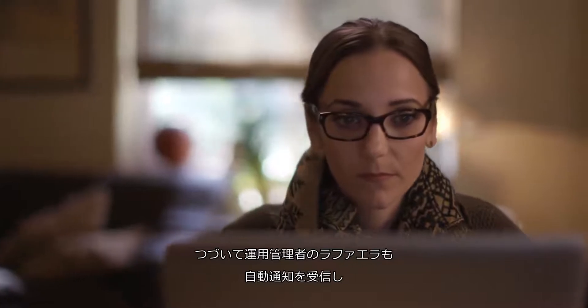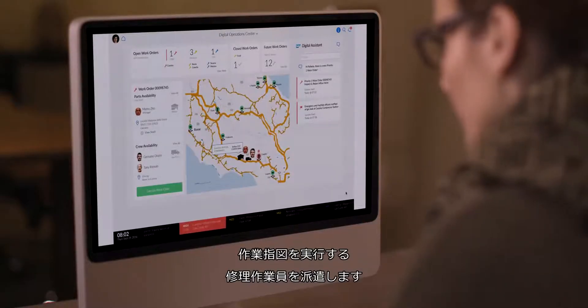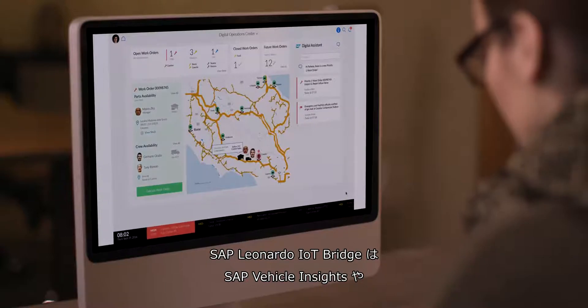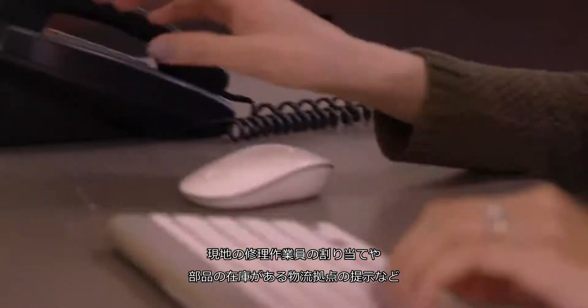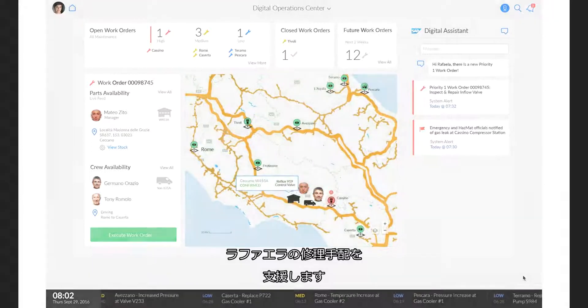Next, Rafaela, the Operations Manager, is automatically notified and dispatches a service crew to process the work order. The SAP Leonardo IoT Bridge uses information from SAP Vehicle Insights and SAP Extended Warehouse Management to make recommendations that allow Rafaela to select a local service crew and a distribution center that stocks the required parts.